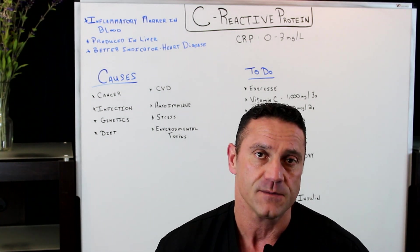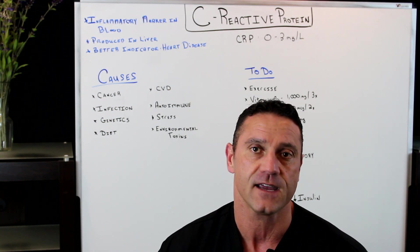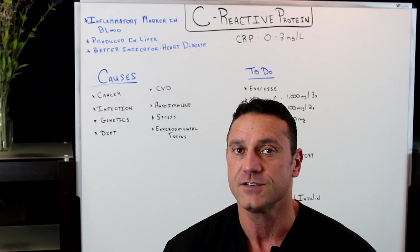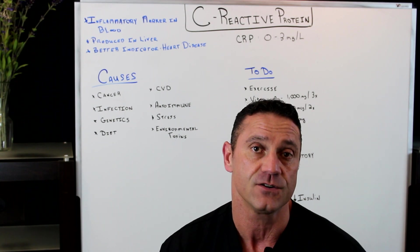Now, I get a question a lot, especially when it comes to blood labs. I do a lot of blood work — this is what I do as a functional medicine doctor. One of the measurements of inflammation is C-reactive protein. People don't understand the significance of C-reactive protein and how detrimental it is to your overall health.